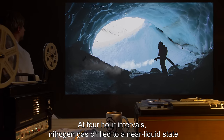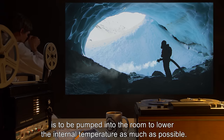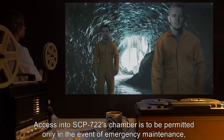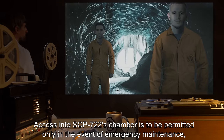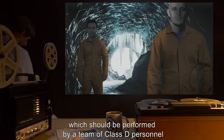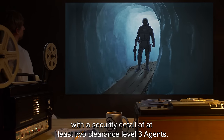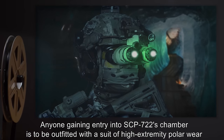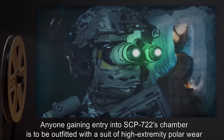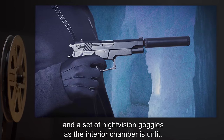At four-hour intervals, nitrogen gas chilled to a near-liquid state is to be pumped into the room to lower the internal temperature as much as possible. Access into SCP-722's chamber is to be permitted only in the event of emergency maintenance, which should be performed by a team of Class D personnel, with a security detail of at least two Clearance Level 3 agents. Anyone gaining entry is to be outfitted with high-extremity polar wear and night-vision goggles, as the interior chamber is unlit.